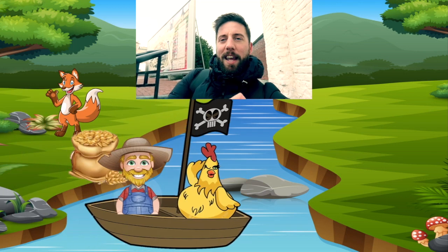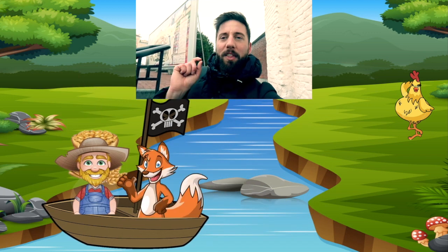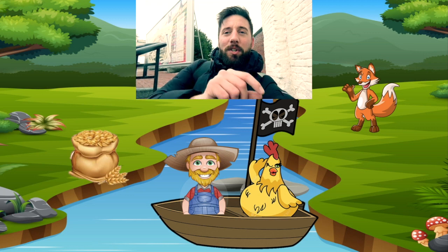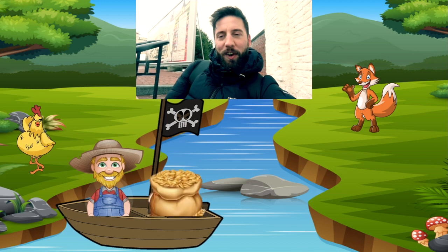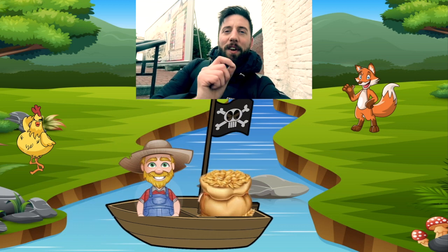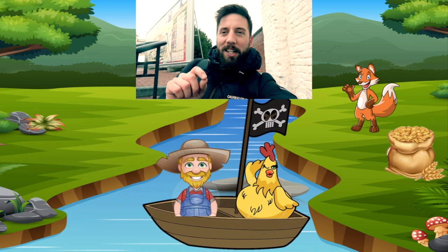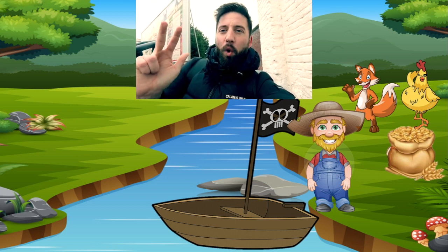So let's take the chicken across — that's safely on the other side. Now the farmer's going to come back and pick up the fox, take him to the other side. But here is the crucial detail: he is going to put the chicken in his boat and take the chicken back to the first side. Upon arriving, he's going to swap the chicken for the grain, take the grain across, leaving the grain safely with the fox. Next, he's going to come back empty-handed and finally bring the chicken across — completing his journey with the chicken, the fox and the bag of grain all safely delivered.